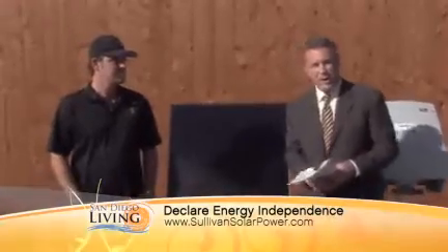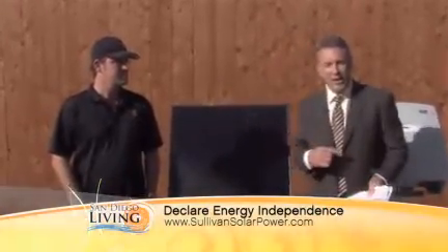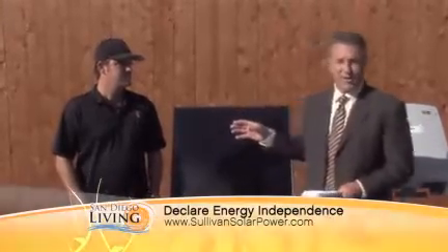We've talked about solar a lot here on San Diego Living and the benefits of going solar, but how about the benefits of integrating that solar system into your entire lifestyle, not just your home? Daniel Sullivan is here from Sullivan Solar Power today to talk about how we can put solar on our house and plug it into our car, get rid of our gas bills and our electric bills at the same time. It's great to see you.